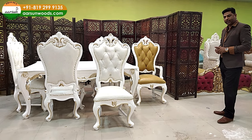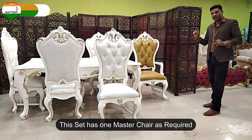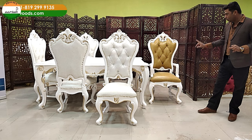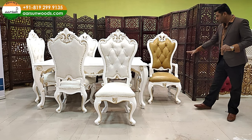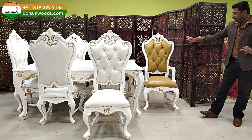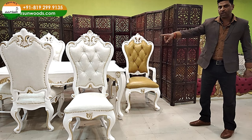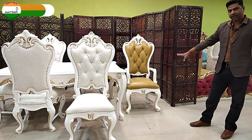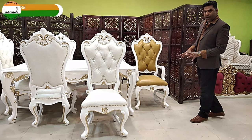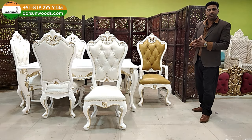If you have a look, it has one master chair — the one with handles. Generally people prefer two chairs or no master chairs, but this has one. The master chair is quilted in a different color. The other chairs are white leatherette, while this one is a different color selected by the client — white with gold highlighting, completely customized to the client's requirement.